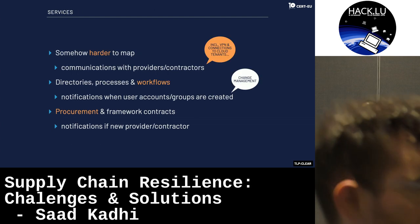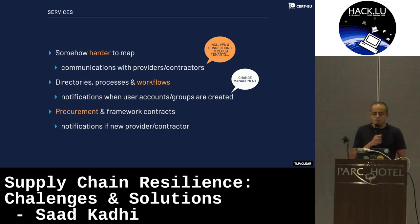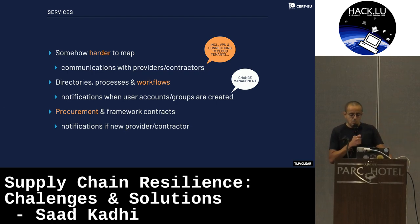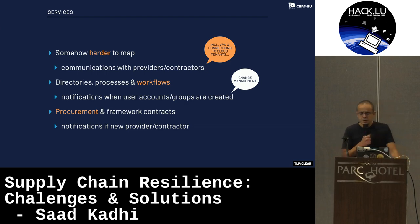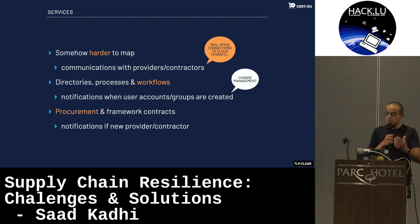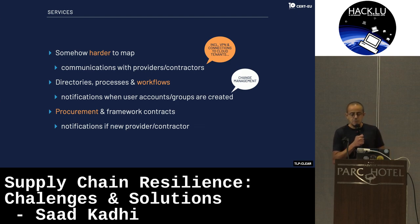On the services side, this is harder — definitely harder — because you would have to find a way to monitor the communication between you and the providers and contractors, including, for example, the VPN and how they remotely access your network for IT maintenance. Also monitor connections to cloud tenants — from your organization to providers like GCP, Microsoft Azure, and other cloud-hosted infrastructure. Also monitor directories, processes, and workflows that you have in-house.